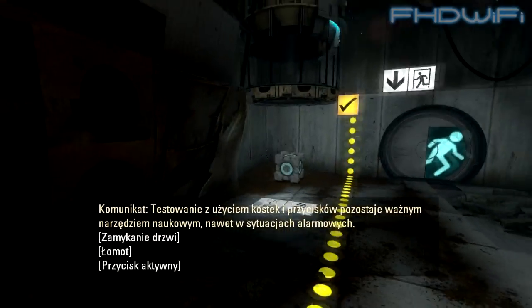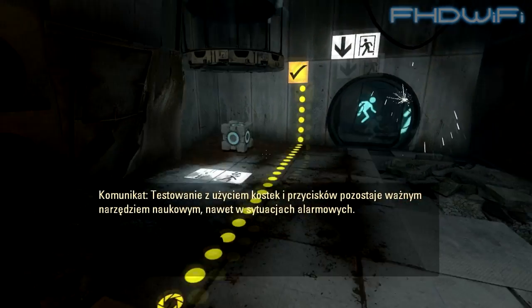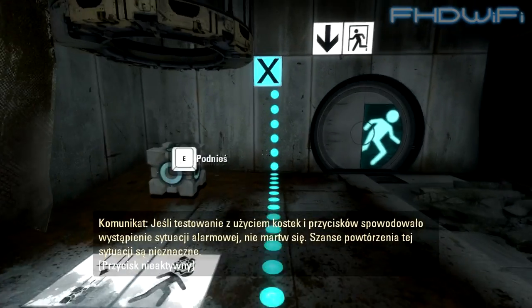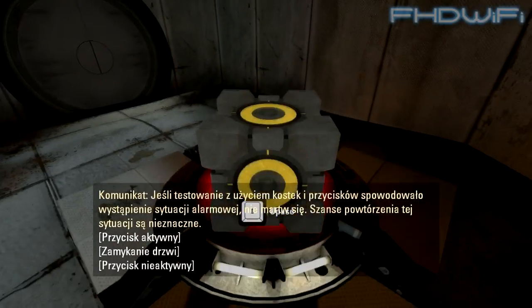Cube and button-based testing remains an important tool for science, even in a dire emergency. If cube and button-based testing can cause this emergency, don't worry — the odds of this happening twice are very slim.